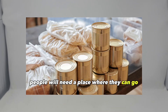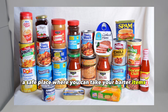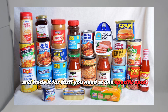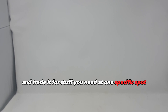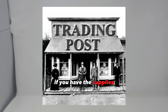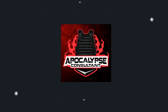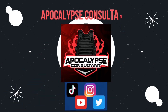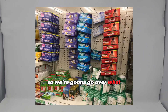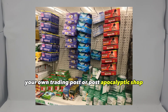After the collapse, people will need a place where they can go and get the supplies they need — a safe place where you can take your barter items and trade for stuff you need at one specific spot. Think of it like a post-apocalyptic Walmart, or you can simply call it a trading post. If you have the supplies and an entrepreneurial mindset, this could be what you're doing after SHTF. We're going to go over what items you should stockpile to set up your own trading post or post-apocalyptic shop.